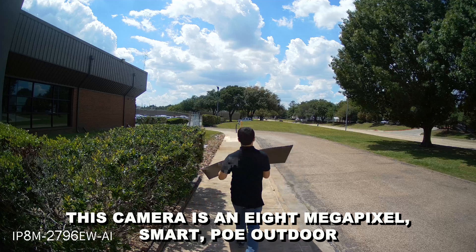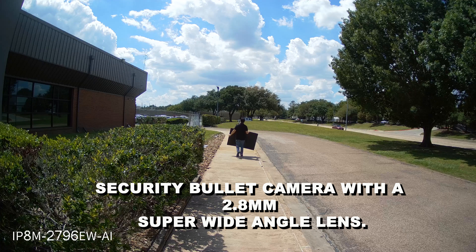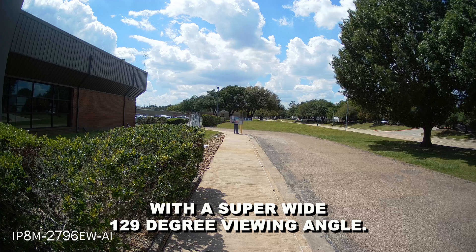This camera is an 8 megapixel smart PoE outdoor security bullet camera with a 2.8 millimeter super wide angle lens. It offers 4K Ultra HD at 15 FPS video with a super wide 129 degree viewing angle.